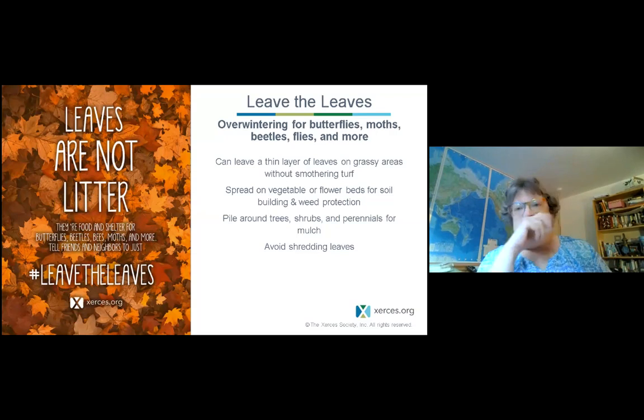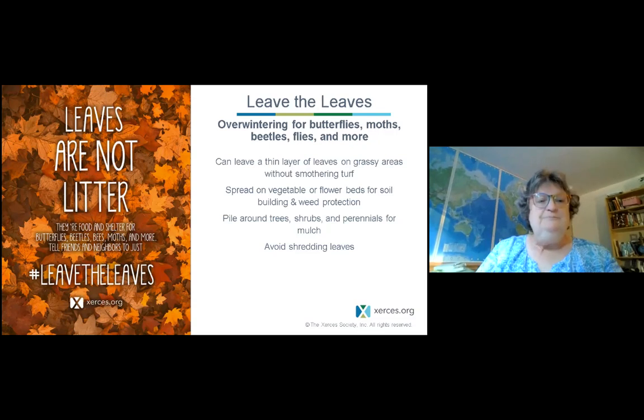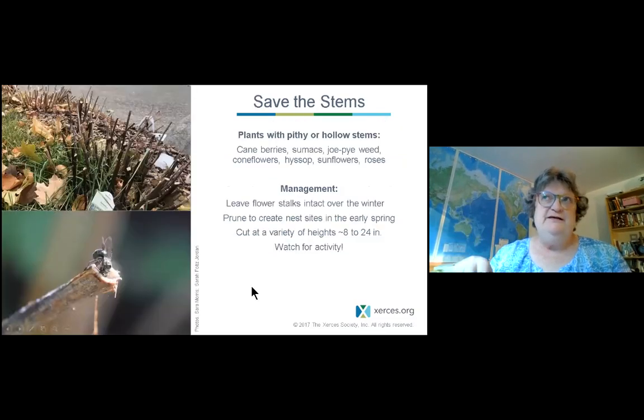Leaving a thin layer of leaves on the ground — not enough to smother turf, but enough so overwintering critters are safe — is super helpful. Plants with hollow stems are also valuable: female bees will sometimes use those hollow dead stalks as nest sites, so it's a great idea not to prune all the dead stalks right away. Leave them for a while so bees can take advantage of them and hatch out safely.